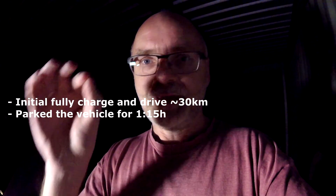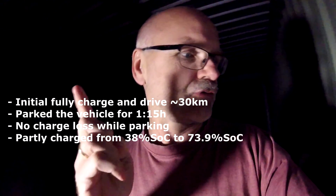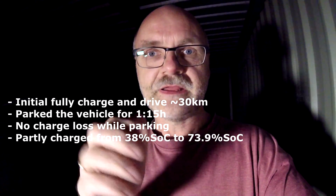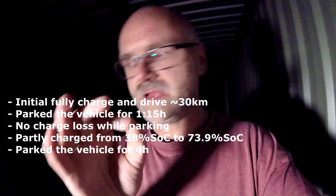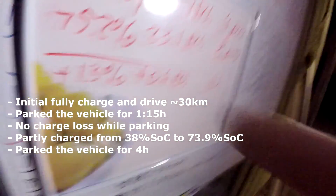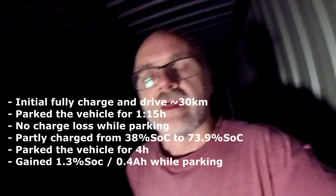Here's a quick summary of what happened: we drove to Lately this morning, went for a walk with the dogs, came back home, and didn't lose any energy while parked at the park. I charged the car to about 74% and stopped — didn't charge it fully. I washed the car, left it outside for four hours, and when I turned it on we had plus 1.3%, plus 0.4 ampere hours within four hours of parking time. This is against all my expectations.